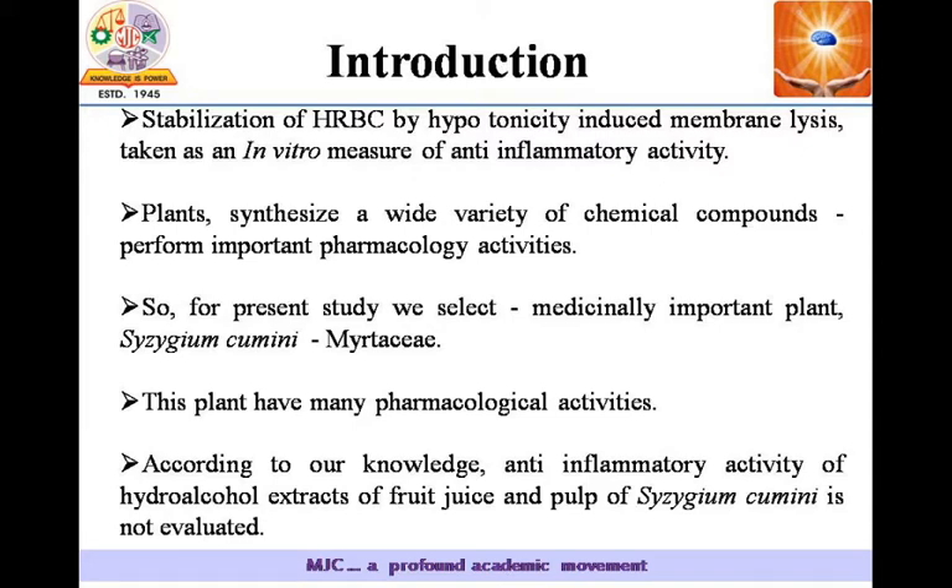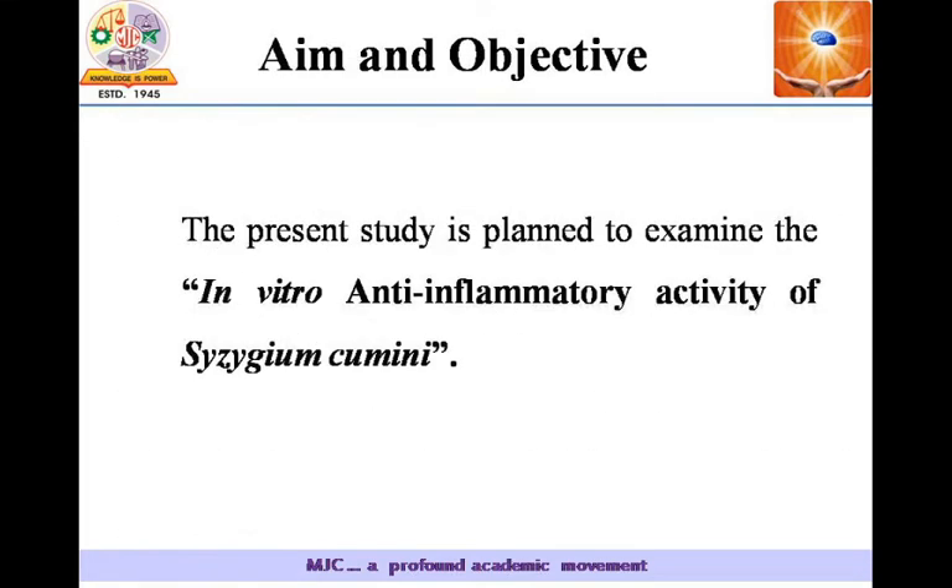Here we use the plant Syzygium cumini, which belongs to the family Myrtaceae. According to our knowledge, the anti-inflammatory activity of hydroalcohol extracts of fruit juice and pulp of Syzygium cumini has not been evaluated so far.